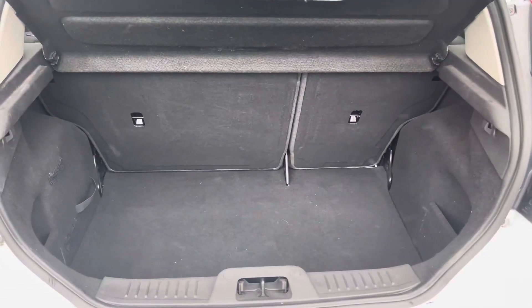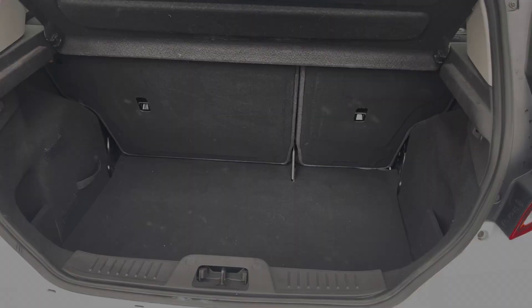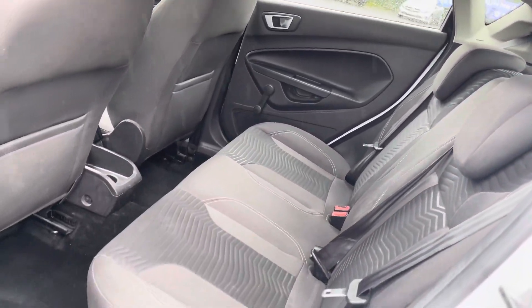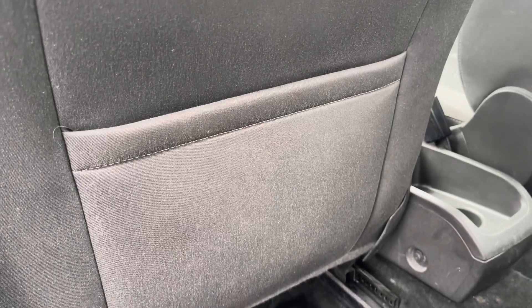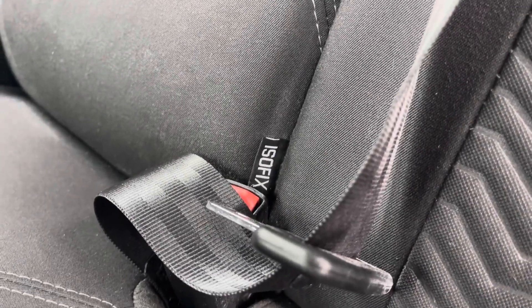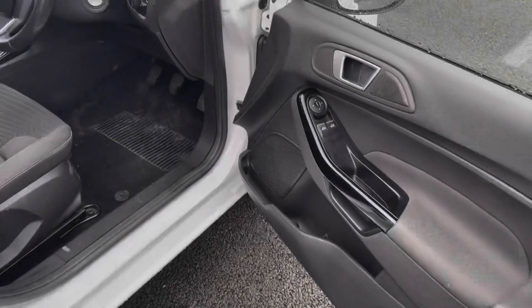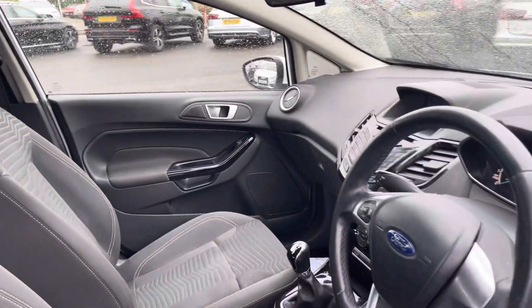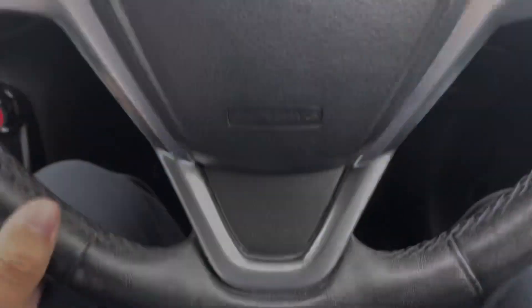Heading into your boot, you can see you get a nice amount of storage space for a vehicle of its size. As we make our way into your rear interior, you've got this lovely comfortable cloth upholstery on offer. You get a nice amount of storage on the back of your front seats, and ISOFIX points are available in the rear seats for those of you with small children. Your interior door cards have some nice gloss black detailing to add a bit of style to your spacious interior.